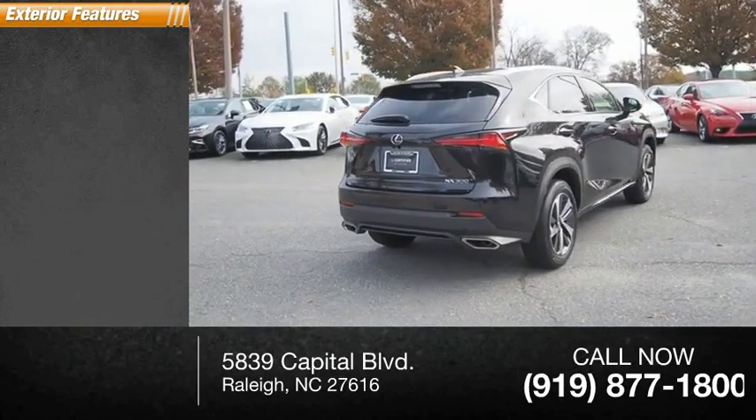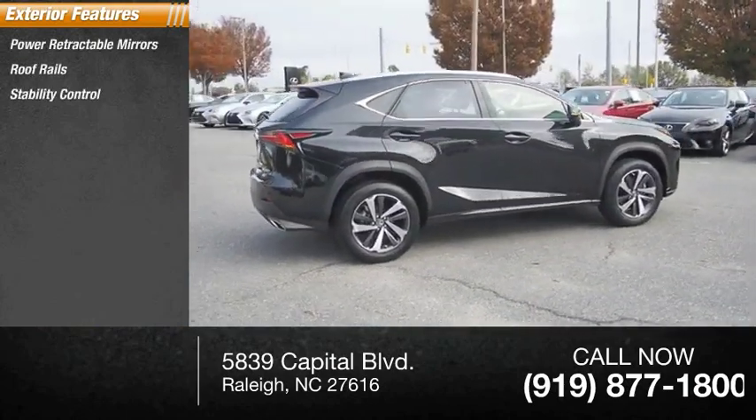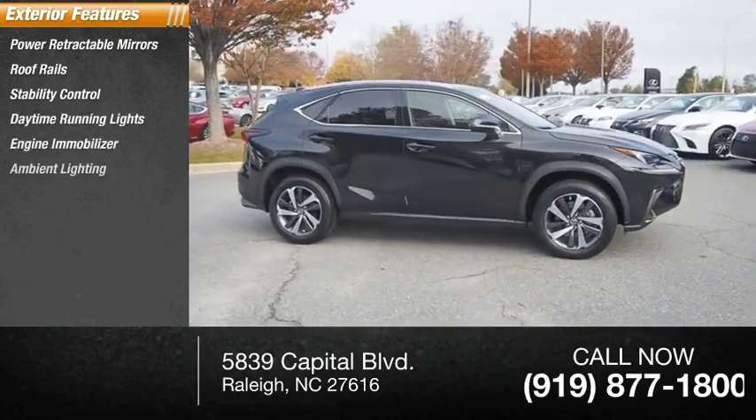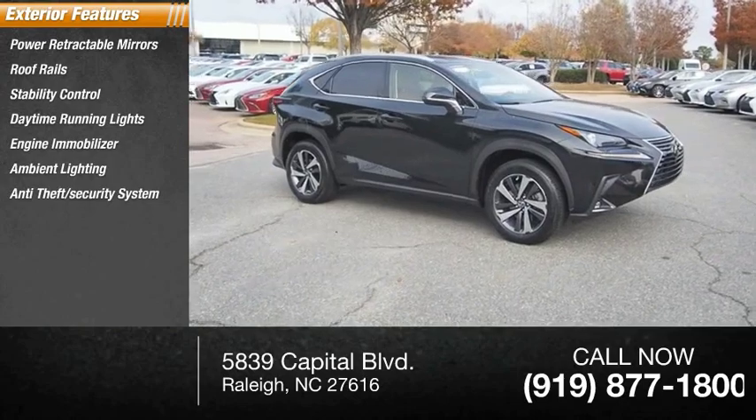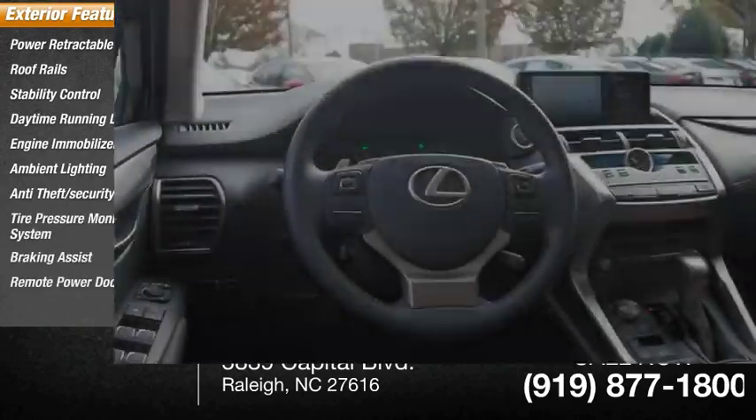Here are some of this vehicle's great options: power retractable mirrors, roof rails, stability control, daytime running lights, engine immobilizer, ambient lighting, anti-theft security system, tire pressure monitoring system, braking assist, remote power door locks.